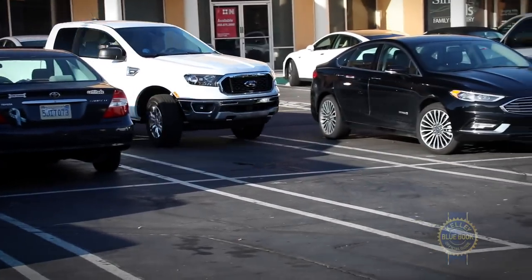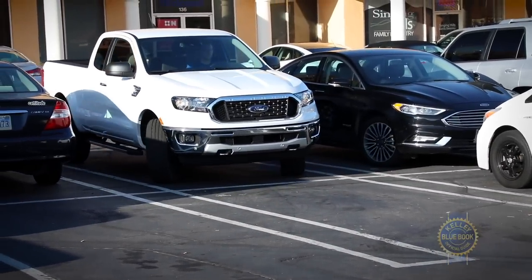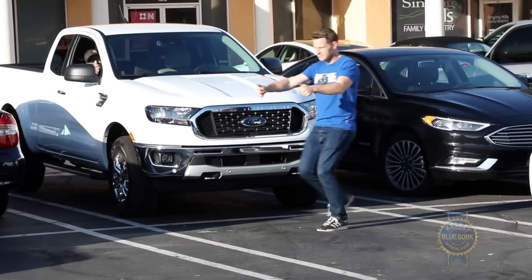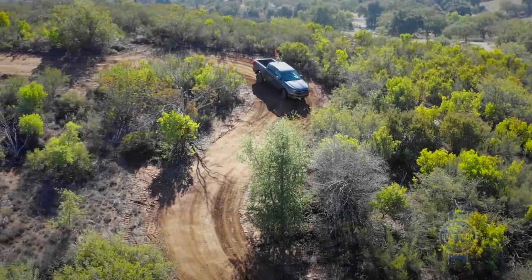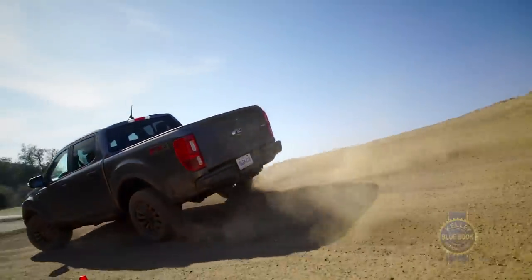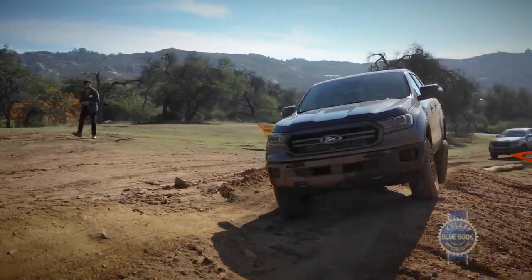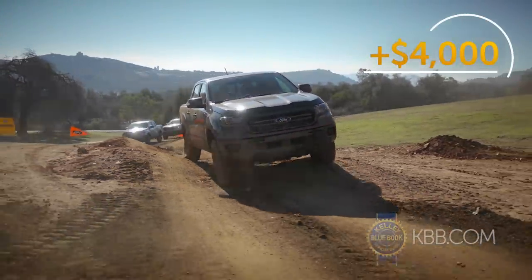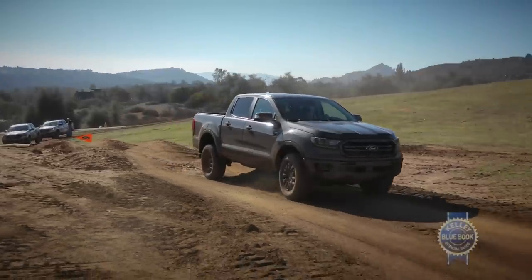Given its size, the Ranger boasts a major parking advantage versus full-size trucks. For trucky usability in a manageable package, you can't beat a mid-sizer. Being a truck, off-road abilities matter too. Four-wheel drive with shift-on-the-fly abilities is optional, adding around $4,000 to the price tag — that might sound like a lot, but it's typical for the segment.